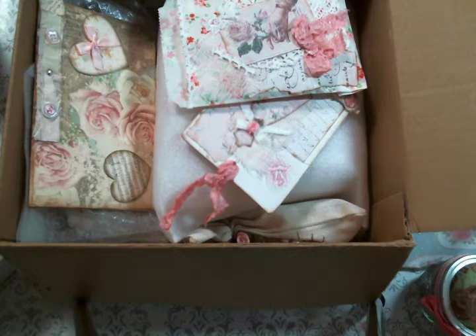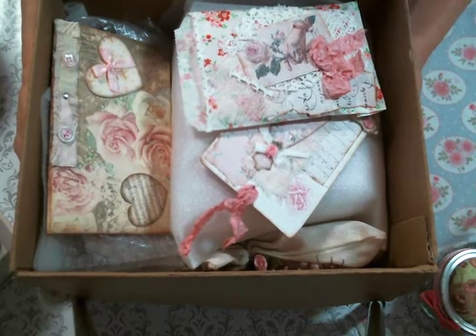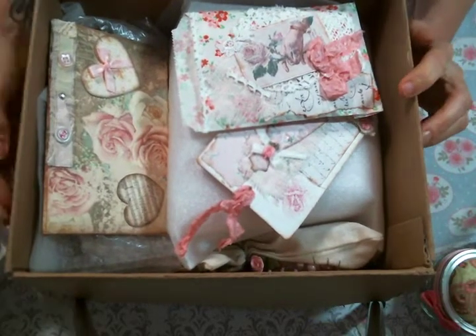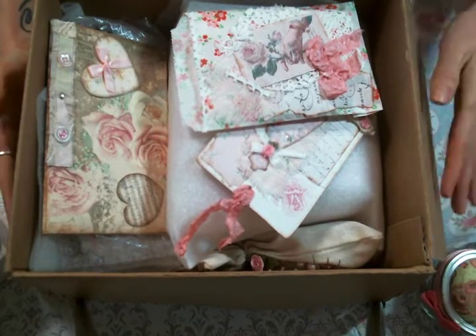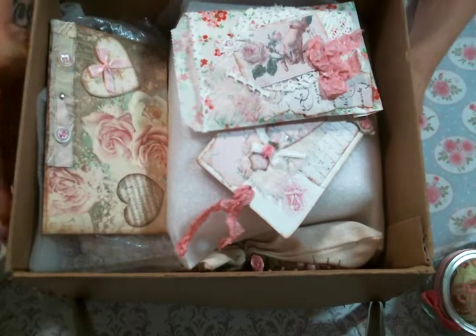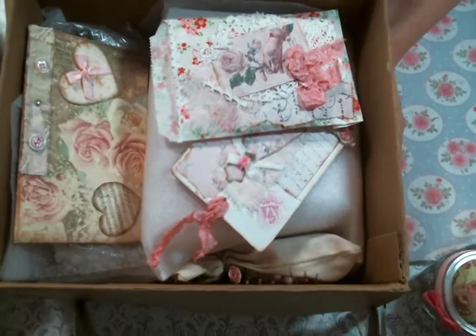Hi everybody, Amy here, and I'm here today to share with you the swap I received from Shelly. I wanted to say a special thank you to Shelly because in my Facebook group where I hosted this egg carton swap, I ended up without a partner, so Shelly graciously agreed to swap with two of us. That was just so sweet, so thank you so much, Shelly.